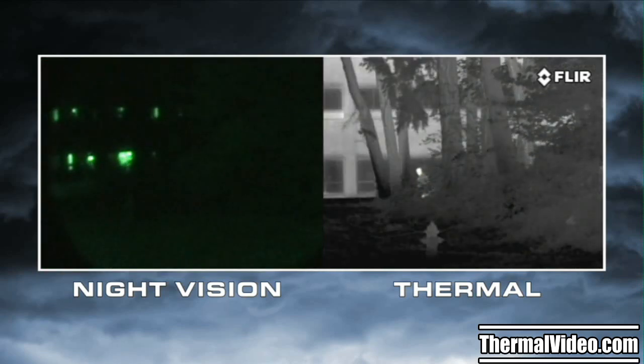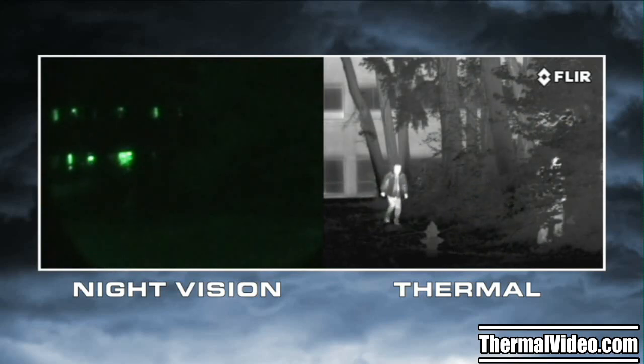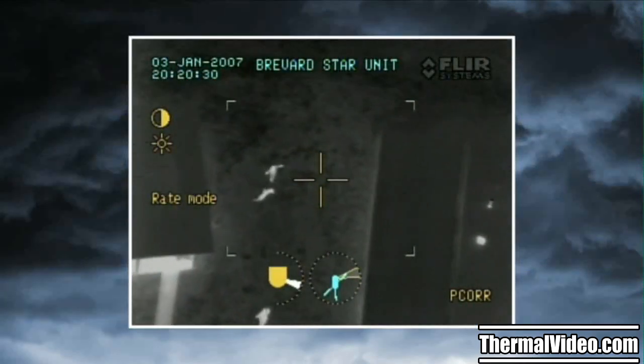Night vision goggles and scopes also need to have the right amount of light to work well. If light levels are too low, like in rural areas and when looking into deep shadows, they won't be able to see anything. If there's too much light, like from street lights, security lights, or car headlights, they become oversaturated. Thermal cameras have none of these limitations. That's why airborne law enforcement units and special operations forces around the world choose FLIR when they need to see hard-to-find targets at night.